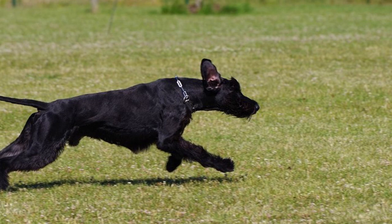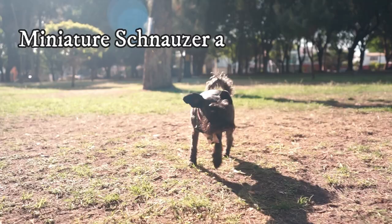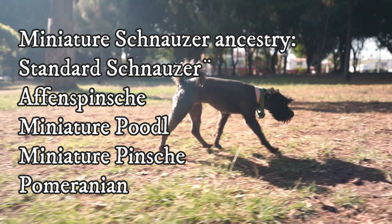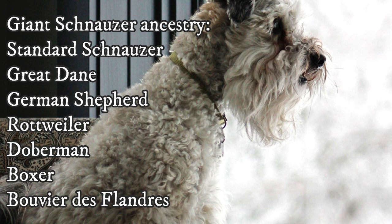Indeed, size is not the only difference in these dogs. Since they all have slightly different ancestry, they also have slightly different temperament. The miniature Schnauzer was most likely developed by crossing the standard Schnauzer with Affenpinscher, Miniature Poodle, Miniature Pinscher, or Pomeranian. The giant Schnauzer was most likely developed by crossing the standard Schnauzer with Great Danes, German Shepherds, Rottweilers, Dobermans, Boxers, and Bouvier de Flanders.